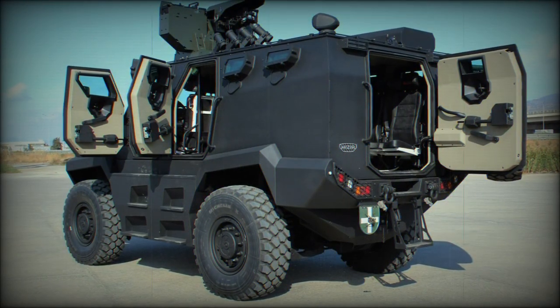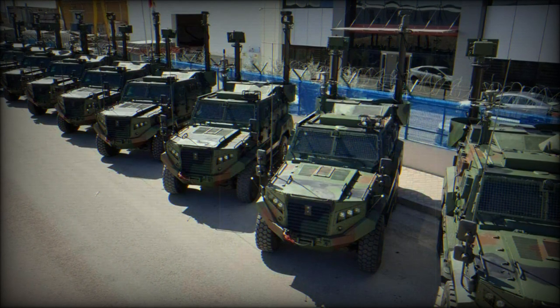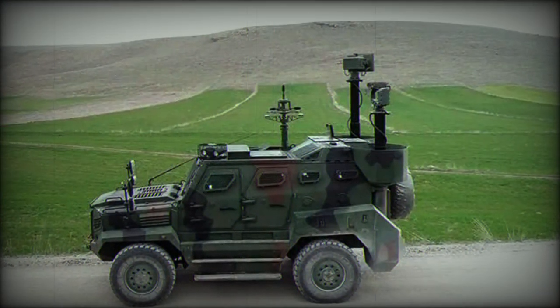The 17.6-ton Hizir makes use of a proven, fully suspended, shock absorbers with coil springs, 4x4 all-wheel arrangement. Road wheels are large and add to the strong ground clearance qualities of the truck.